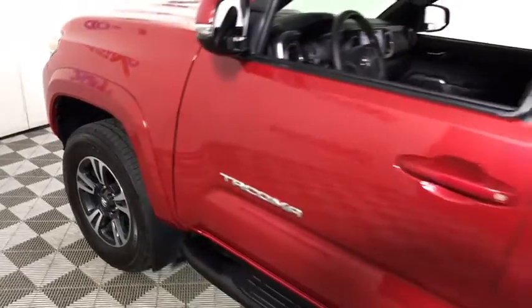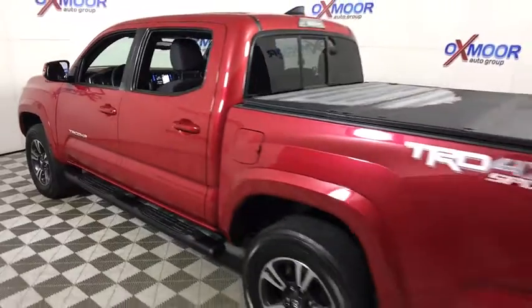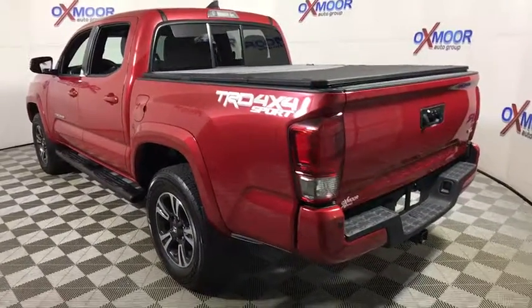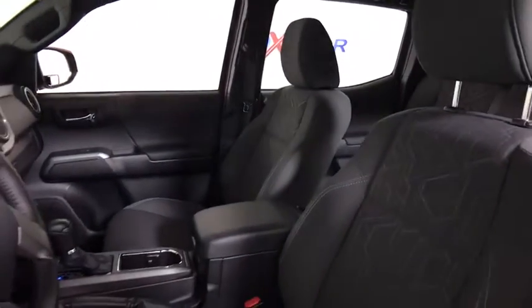2016 Toyota Tacoma. The Toyota Tacoma boasts a roomy interior, a powerful V6 option, and excellent off-road capability, and has been named the best-selling compact pickup by Motorintelligence.com five years in a row. This vehicle has less than 15,000 miles.